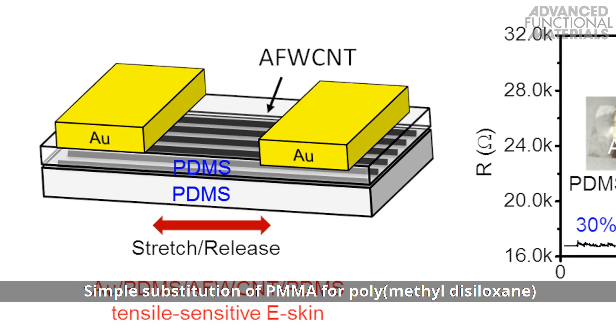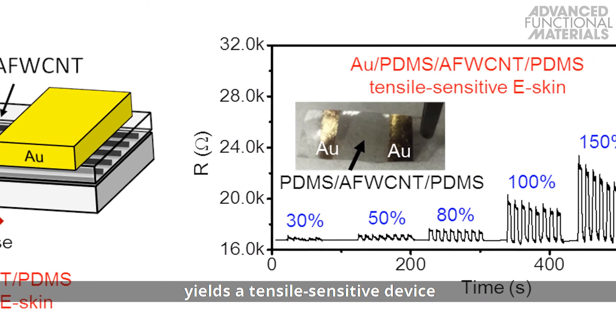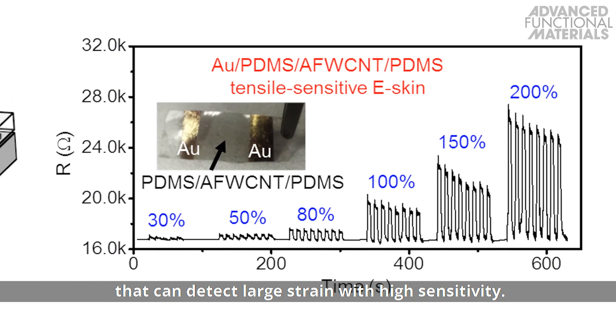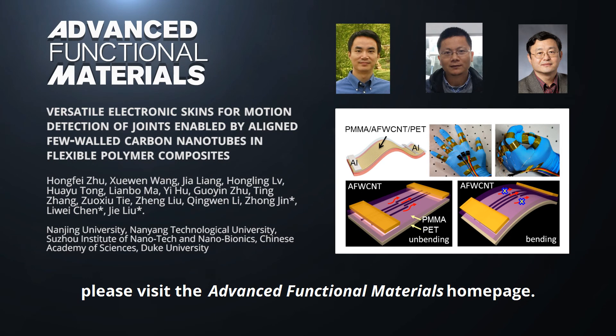Simple substitution of PMMA for polydimethylsiloxane yields a tensile-sensitive device that can detect large strain with high sensitivity. To find out more, please visit the Advanced Functional Materials homepage.